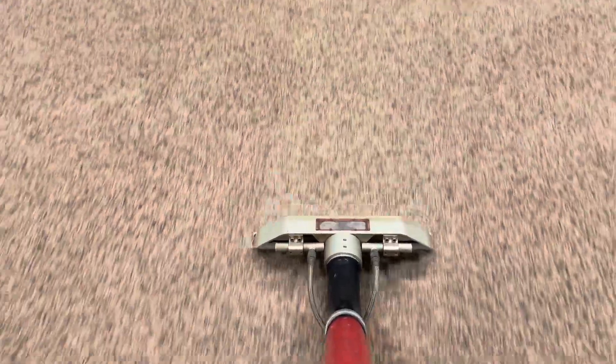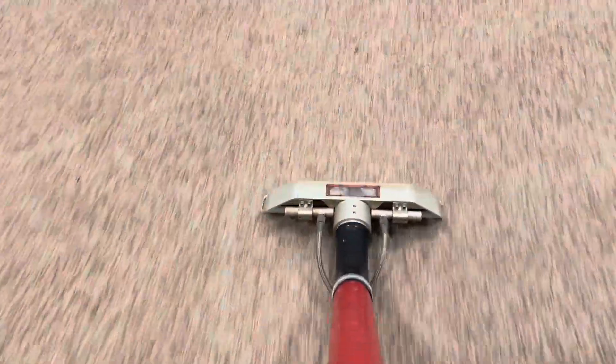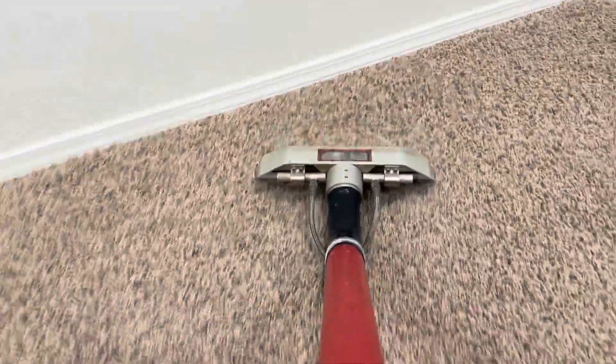It's time to reveal what the stain was and whether or not it will come out. As you can see, it did come out, luckily. And the stain was a pet accident. So if you guessed pet accident and that it would come out, then you're right.